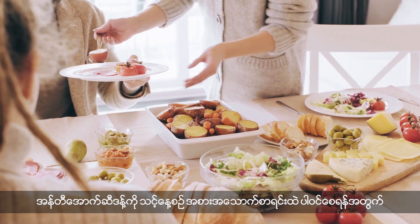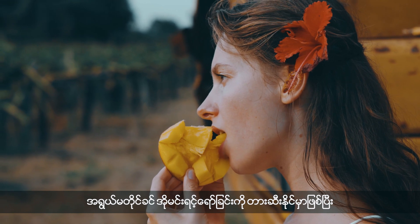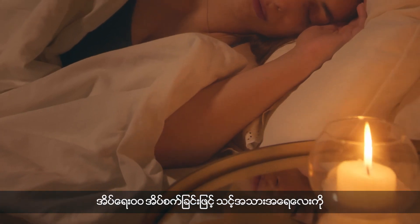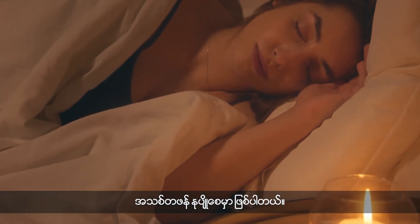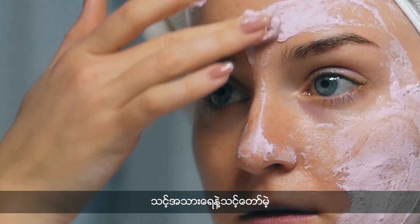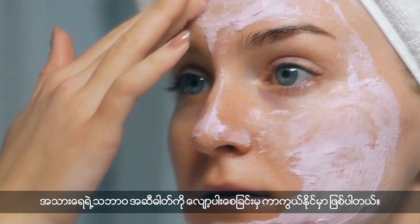Number 7: Include antioxidants in your diet by eating fruits and vegetables to fight off free radicals and promote youthful skin. Number 8: Get enough beauty sleep to allow your skin to repair and rejuvenate overnight. Number 9: Use a gentle cleanser that is suitable for your skin type to avoid stripping away natural oils.